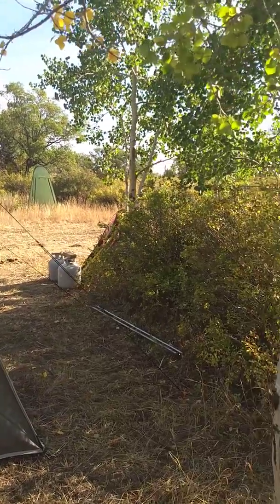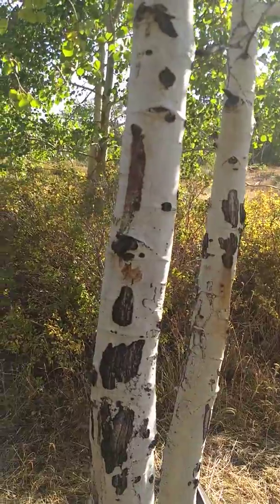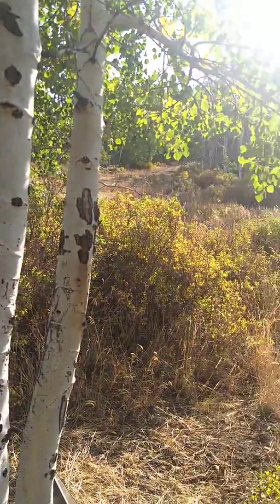Not a lot has changed this year. It's pretty much the same elk camp, same tent. I did get a new phone, so hopefully we won't have any stutters and stops and loss of audio on these videos.